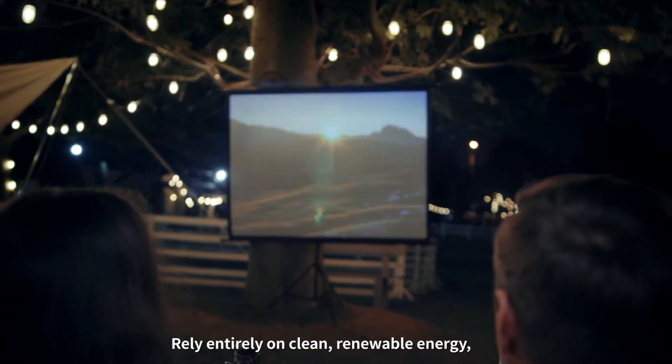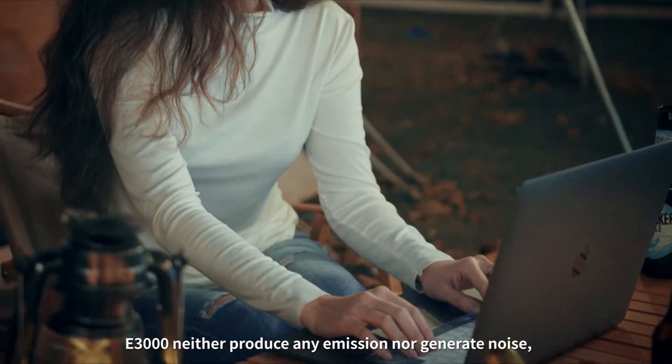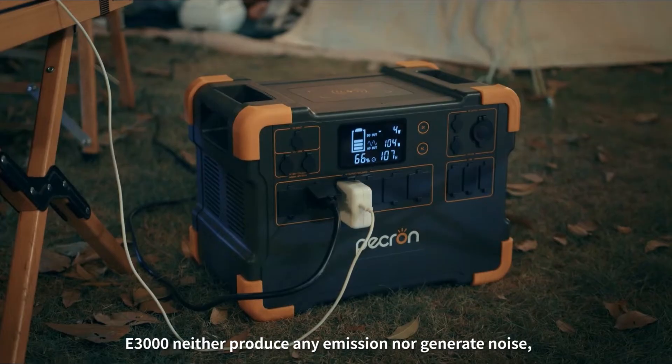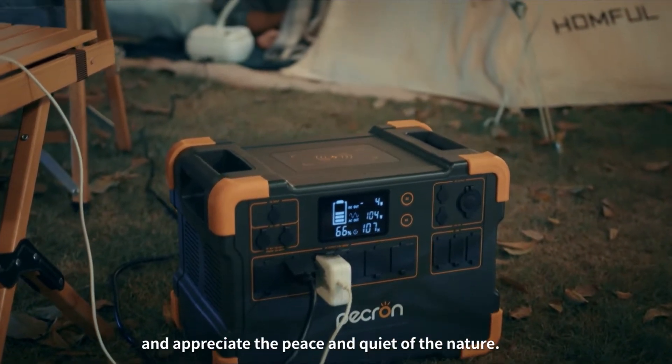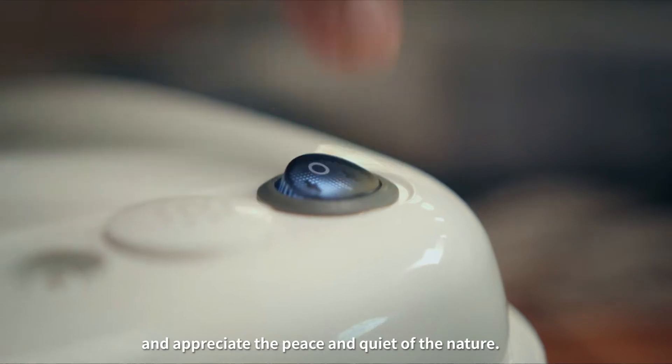Rely entirely on clean, renewable energy. The E3000 neither produces any emissions nor generates noise. You can enjoy most of the comforts of home and appreciate the peace and quiet of nature.